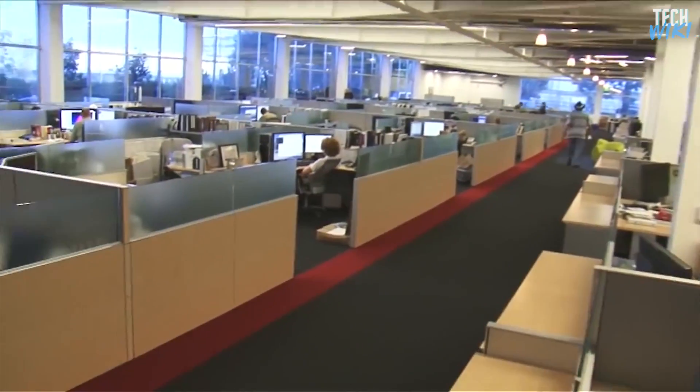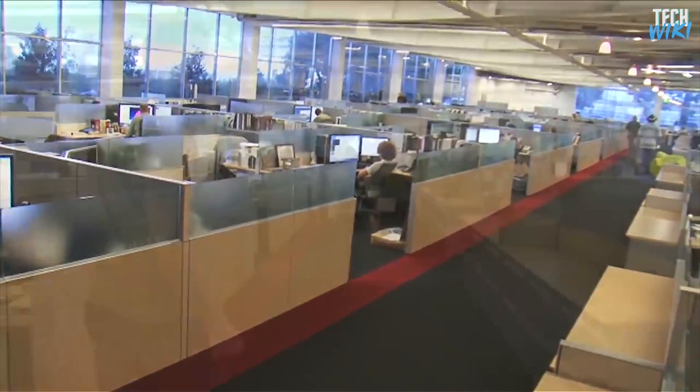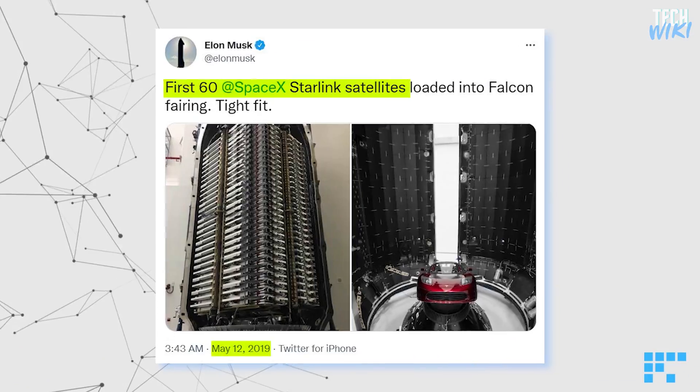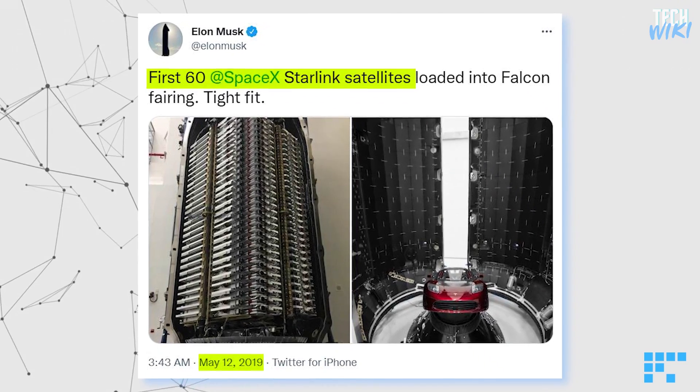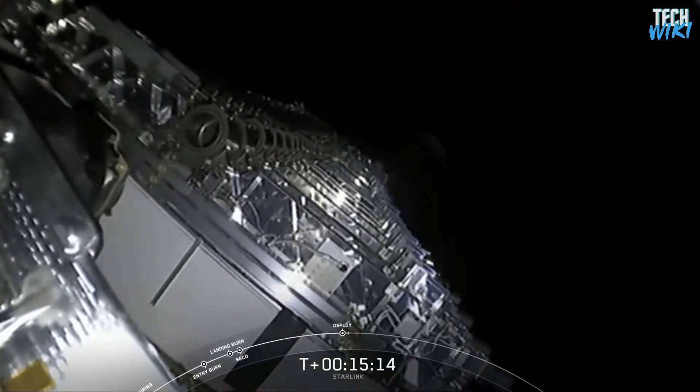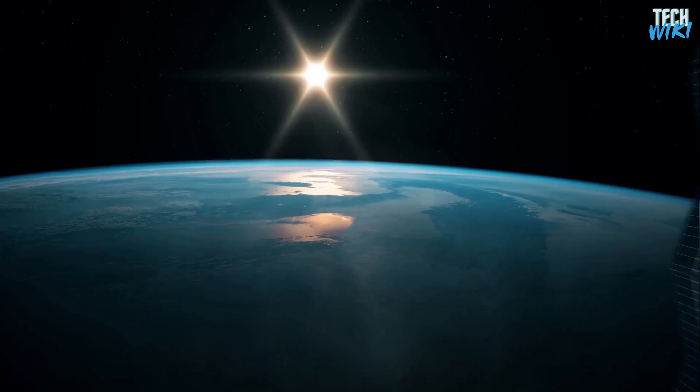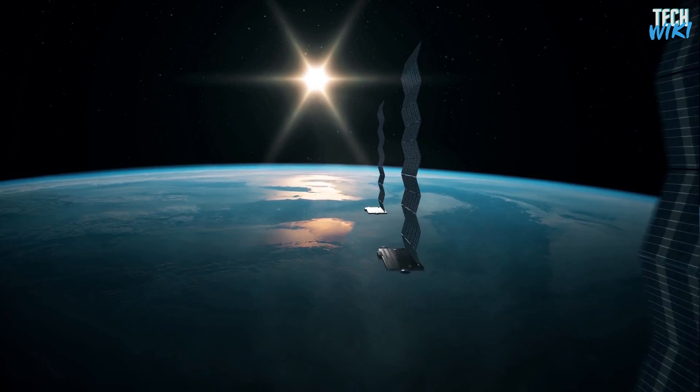At this point, the team had gained the necessary skills to deal with the upcoming versions. Musk and his team continued developing the next version, 0.9. In May 2019, SpaceX launched 60 Starlink satellites of version 0.9. This time was totally different than the first time — the satellites now had more features than even normal satellites, knowing that this was also still a beta version.